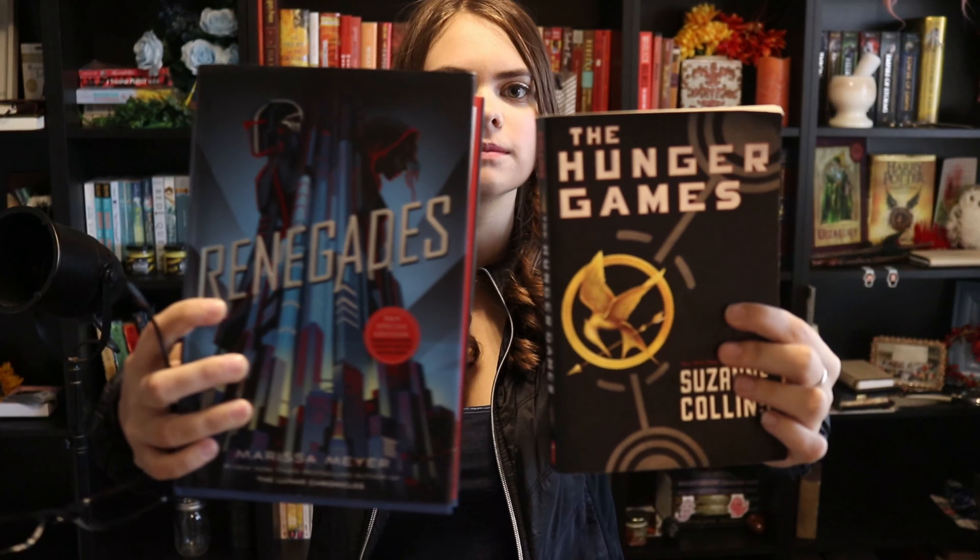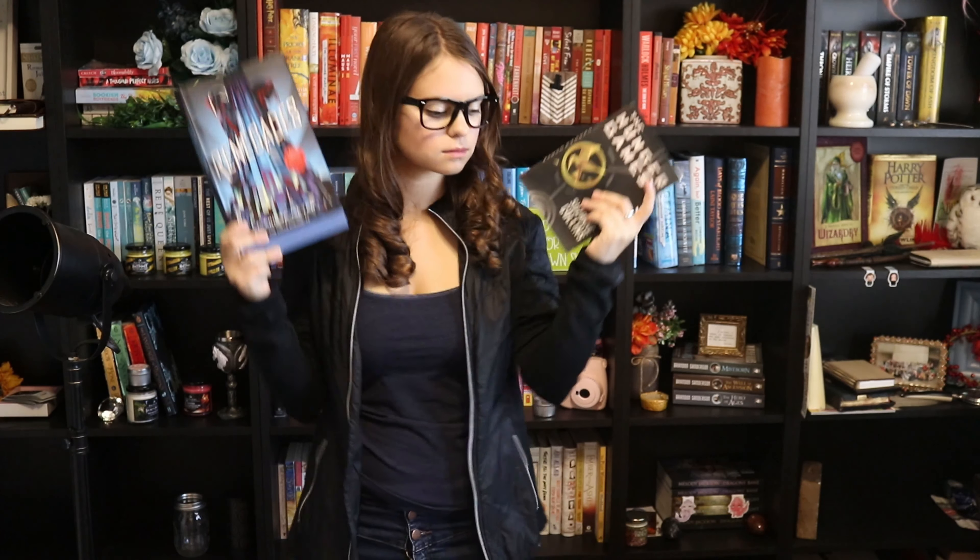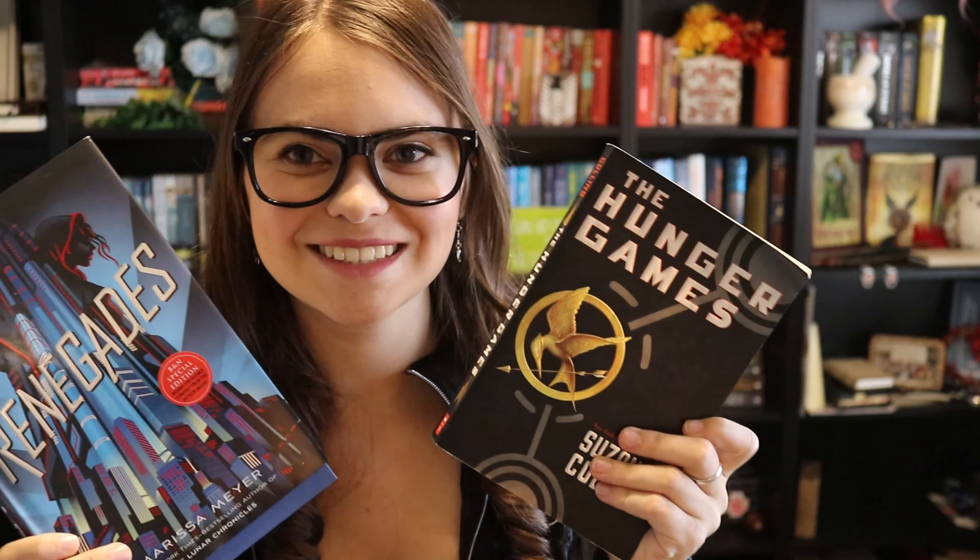The second prompt is combining two books into one outfit. For this combo I did Renegades and Hunger Games because they felt like they go together. I have this black jacket and I did a blue shirt for the Renegades cover, and then this is my Katniss jacket for whenever I need something Hunger Games oriented. I just felt like they combo together, and then glasses — because why not.